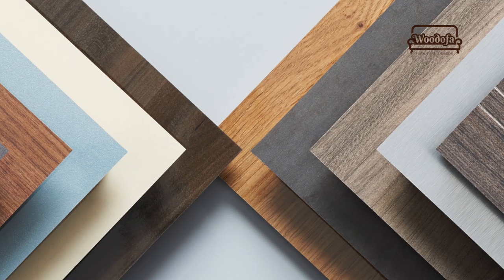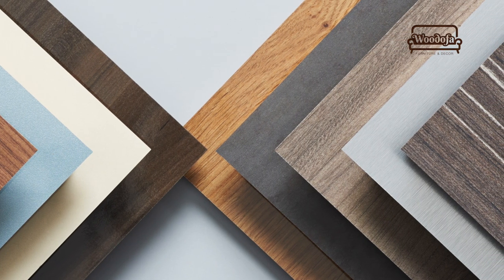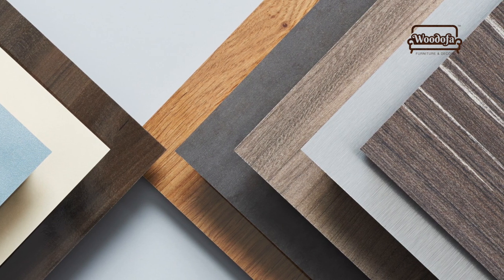The next item on the list is laminates. Laminates are machine-made elements — they are affordable and very cheap. Generally they start from 1,000 rupees a sheet (8 feet by 4 feet) and go up to 3,000, 4,000, or 5,000 rupees depending upon the type and texture you choose.